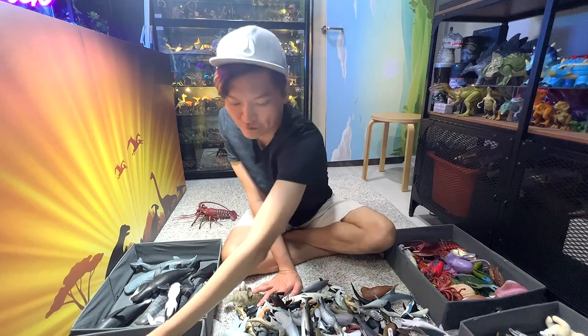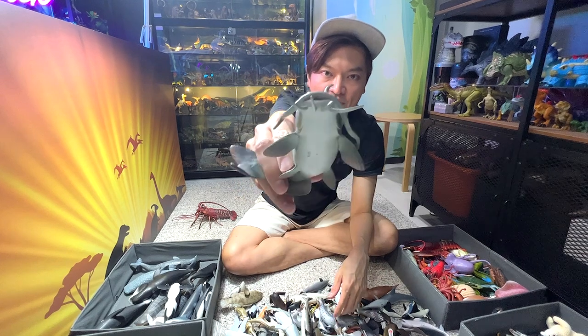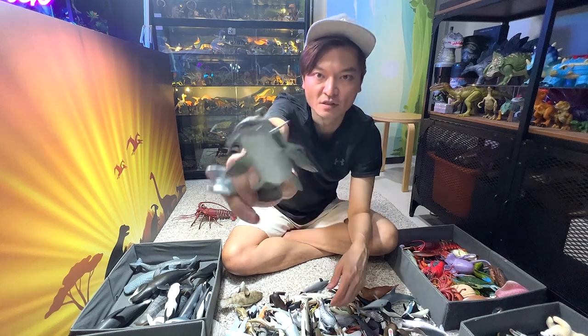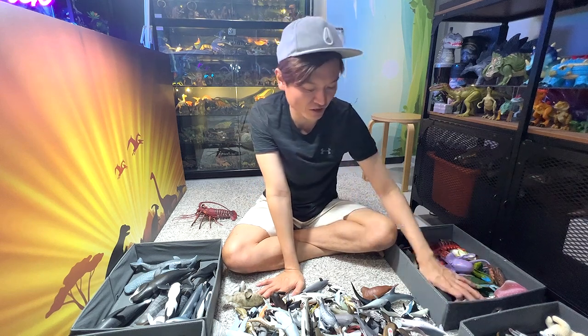A great white shark — beautiful figure. This is a catfish. You guys can see it has like whiskers, and the whiskers actually help it find its way in very, very murky water.